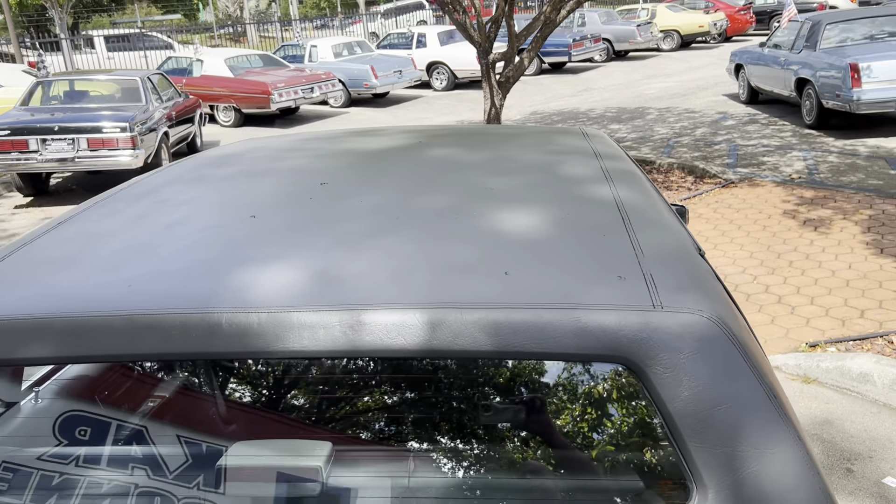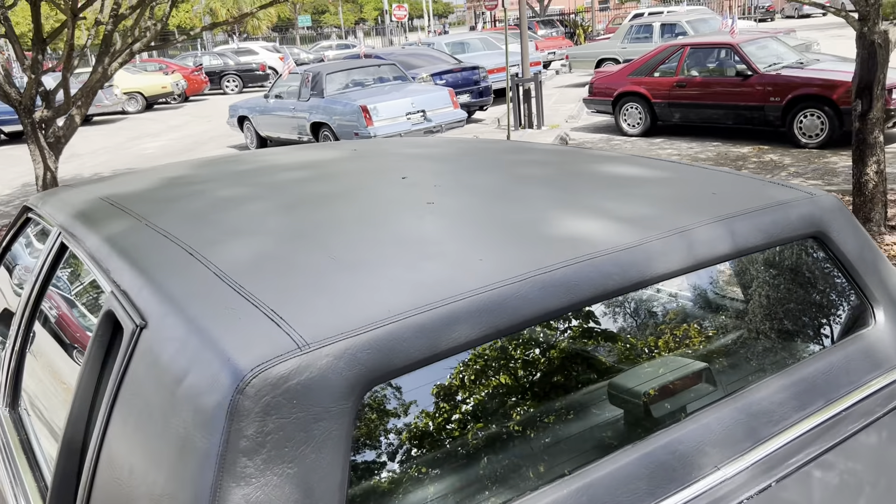That's a shot at the top. The top's not perfect but they did their best and reconditioned it. That's how we got it.